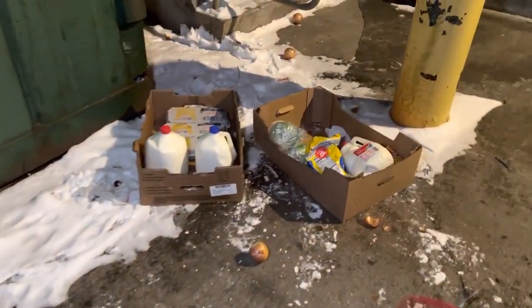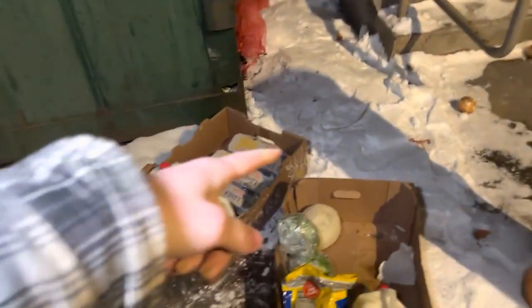Alright, I hope you guys enjoyed this dive. I'm going to fill these boxes up, throw them in my car, and head on out. We'll see you guys on the next dive — hope you enjoyed.